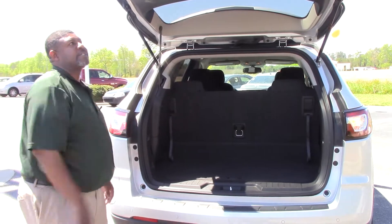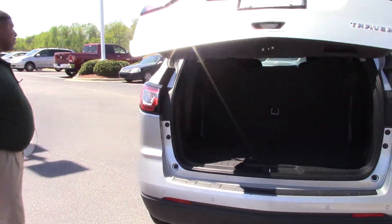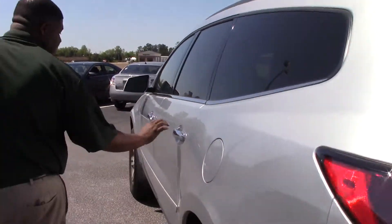This is again a nicely equipped vehicle — very spacious and nice and comfortable for traveling.